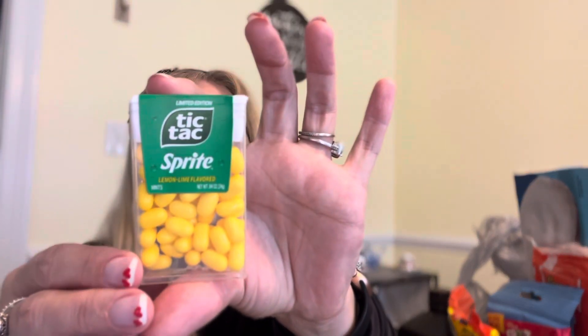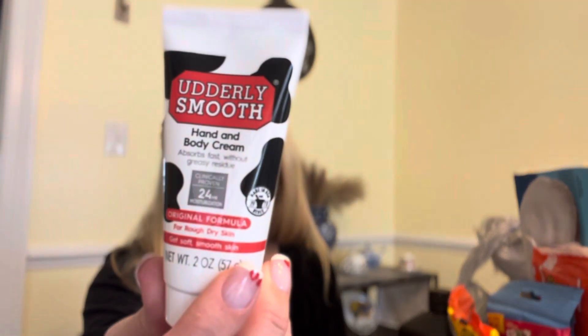So I picked up — did I show y'all this yet? I picked those up for my son for his Easter bag. And I got some of this to put in my vehicle — the Utterly Smooth Hand and Body Cream, for dry rough skin. I noticed my hands were dry this morning when I was on the way to the post office, and I was like, oh girl, you need some lotion. So I'm gonna put it in my console so that it's right there and accessible.